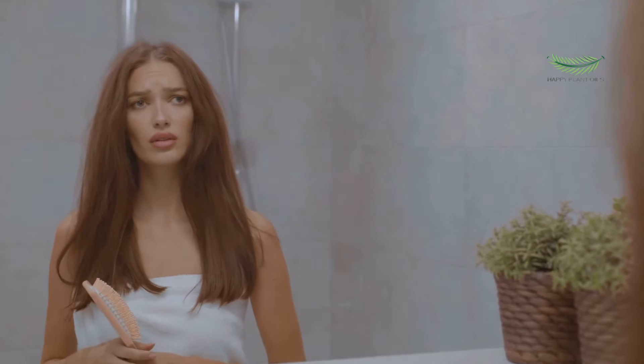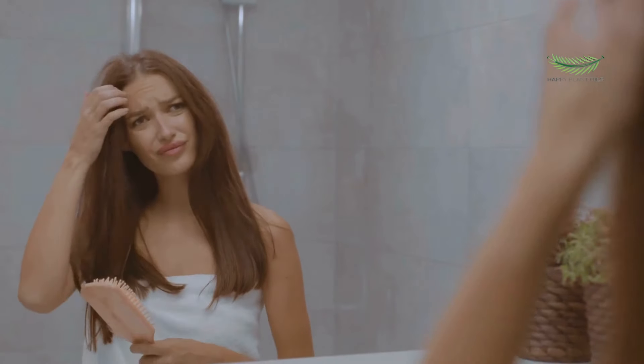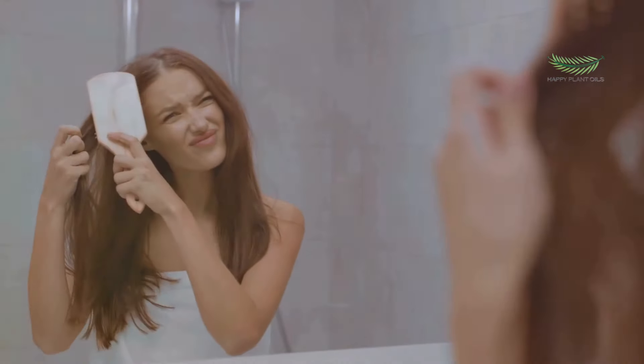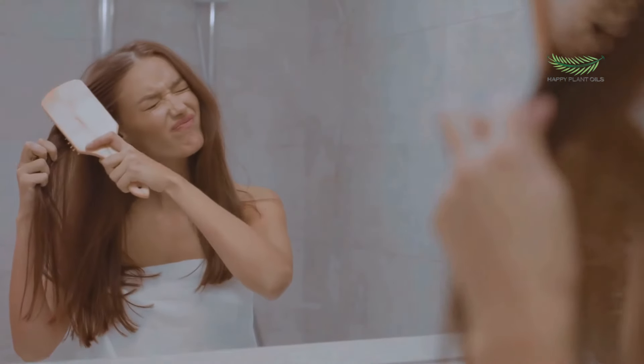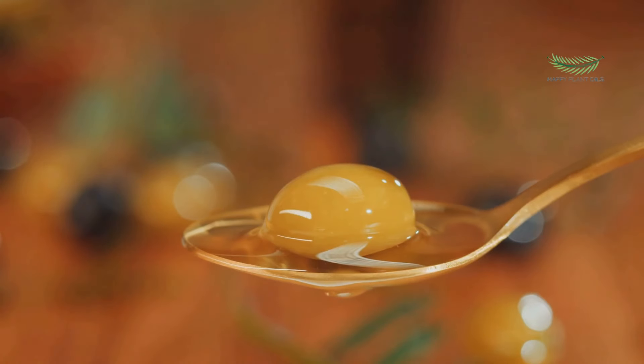Just mix two tablespoons of honey with two tablespoons of olive oil. Apply it on your hair and leave it on for about 20 minutes before washing it off. Honey, a natural humectant, locks in moisture, while olive oil, rich in vitamin E, nourishes your hair.